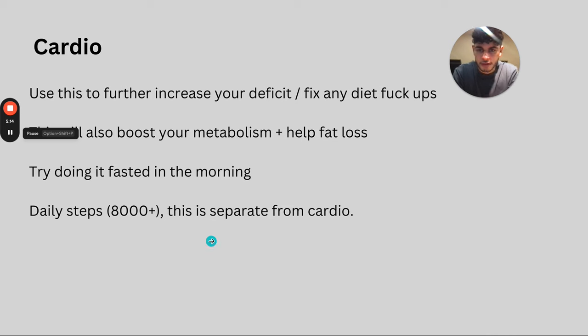Cardio is used to further increase your deficit and fix any slip-ups. There will be days where you might overeat, so cardio ensures you stay in a deficit. I recommend at least two cardio sessions per week — do whatever you enjoy. I like to run and aim to burn around 500 calories per session. High-intensity cardio boosts your metabolism and heart rate, burning more calories. I love doing it fasted in the morning. My logic is: if you're fasted, you haven't eaten anything, so you must be using fat as energy. You feel good after a fasted run too.